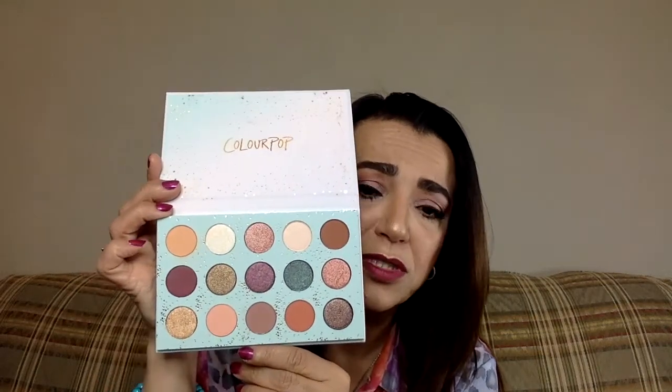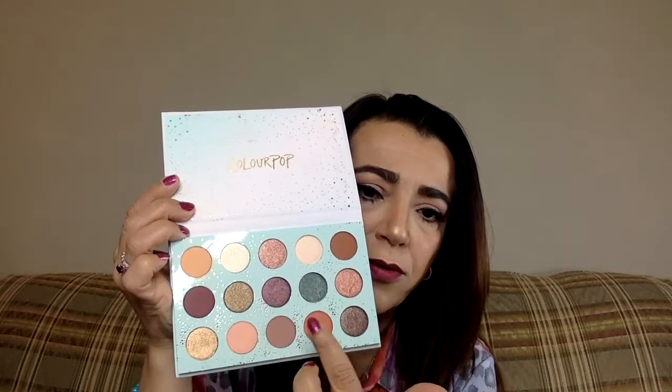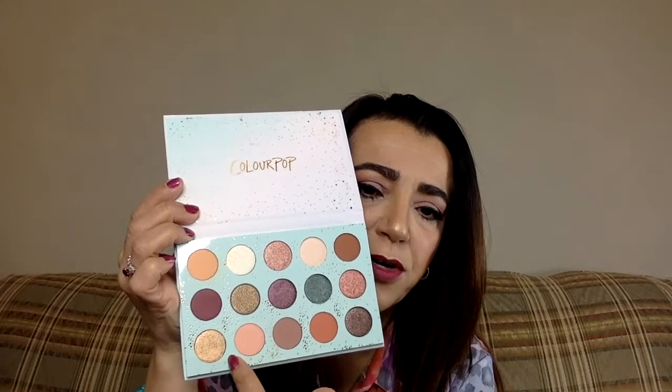Next is 'All I See Is Magic,' and I have one more after this. This one was $26. It has both mattes and shimmers, so you can do multiple looks with it. Look at how many colors — you've got a beautiful range. These three are mattes, this one is too, and these two as well, and everything else is not. Still a very good price for $26.